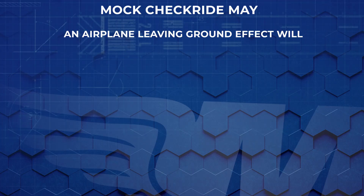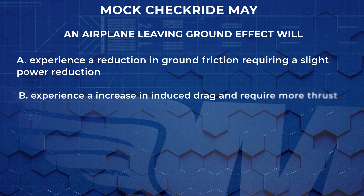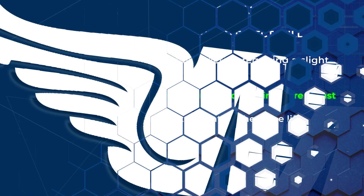Next question: An airplane leaving ground effect will experience a reduction in ground friction and require a slight power reduction, experience an increase in induced drag and require more thrust, or require a lower angle of attack to maintain the same lift coefficient? The answer: experience an increase in induced drag and require more thrust. With a soft field takeoff, you can get airborne before the recommended takeoff speed, but after that it will require more thrust. Since we're already at max power, we nose over maintaining ground effect until we reach the speed needed to climb out.